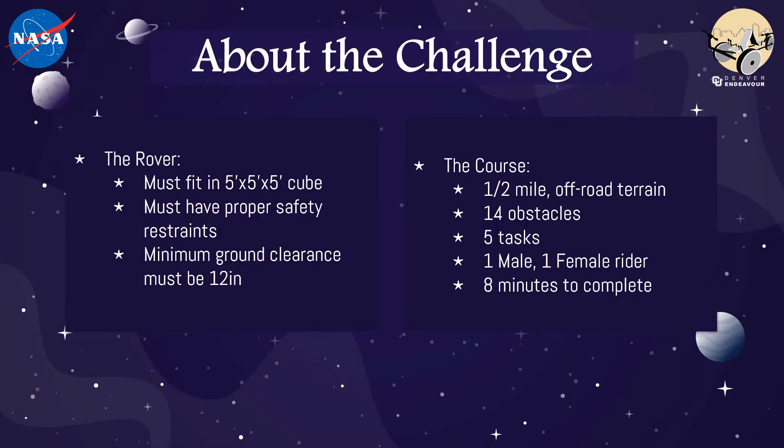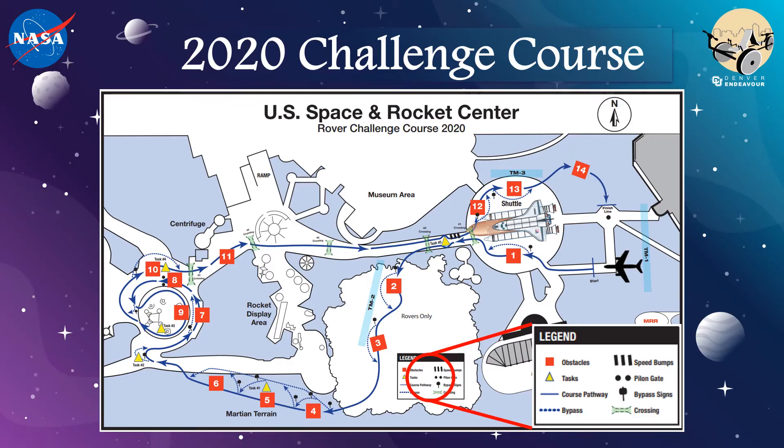Our team was excited by the challenges involved in the NASA Human Exploration Rover Challenge. This international competition includes an obstacle course simulating extraterrestrial terrain as well as various tasks and experiments performed by astronauts and unmanned rovers.